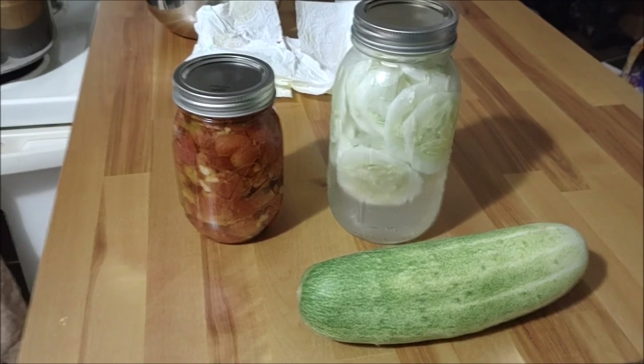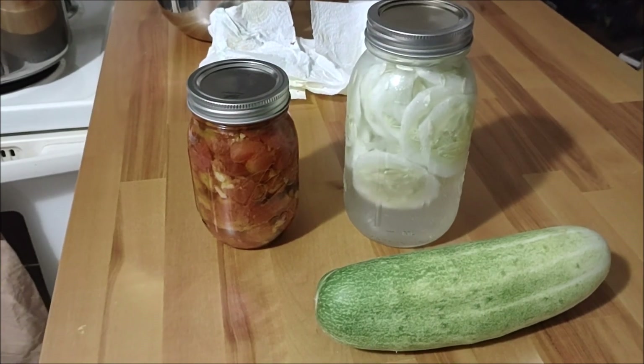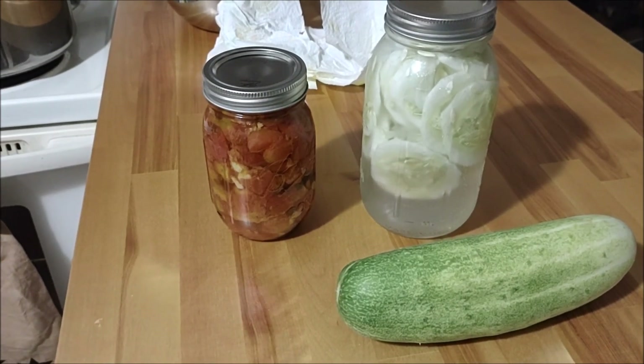Hey everyone, welcome to my channel, Living Free With Little. My name is Debbie and I just want to show what I've been preserving.